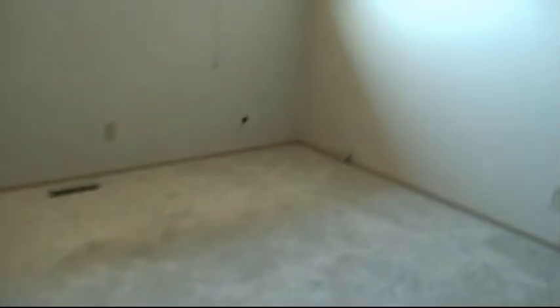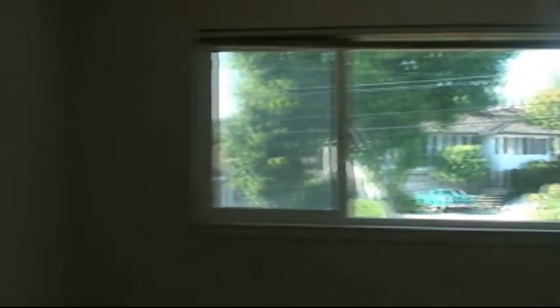Here's bedroom number two. The carpet's worn out and needs to be replaced. Mirror closets. You have two doors here — both of them are for storage.